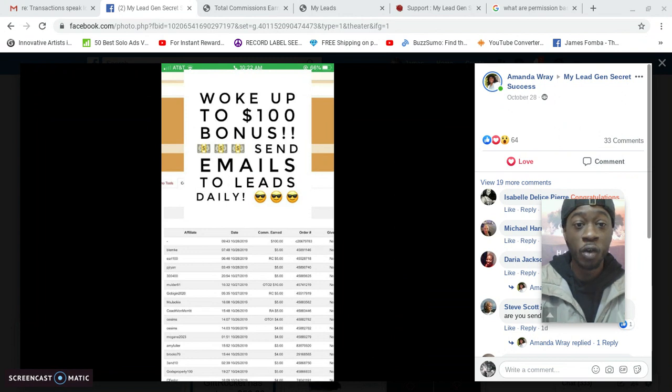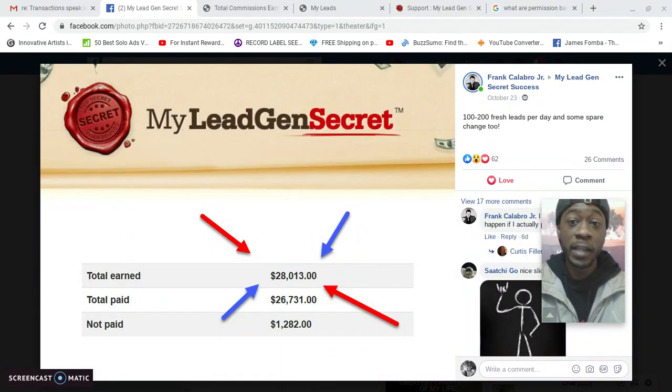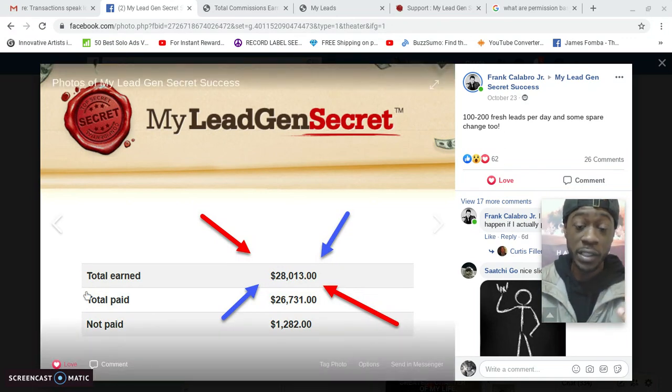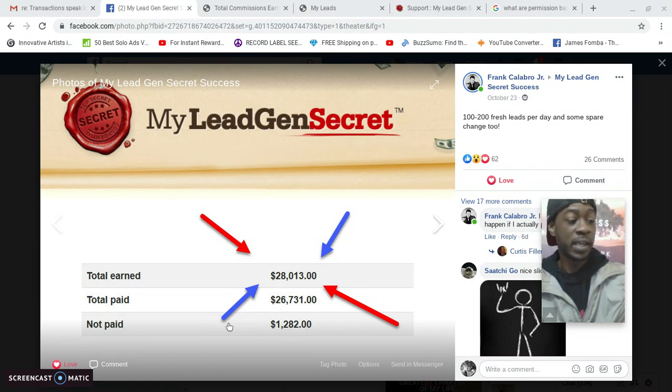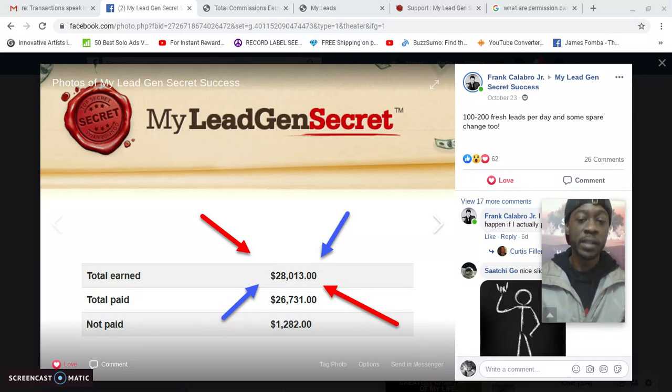Amanda woke up to a $100 bonus by sending emails to her leads daily. Then Frank Calabro Jr. — he's been using My Lead Gen Secret for over 200 days. These are big results from someone with a lot of marketing experience. With My Lead Gen Secret, he's earned $28,000 in commissions. You can cash out whenever you've earned $30 in commissions, so at any moment he could hit payout request and get paid $1,282.